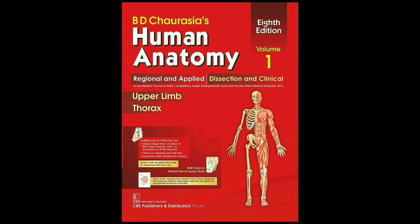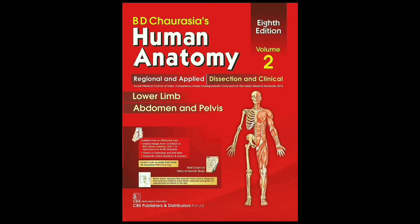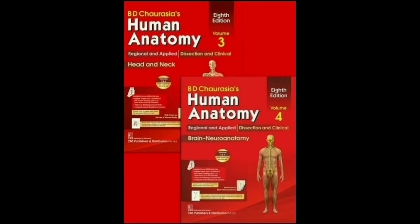Human Anatomy consists of four volumes: Volume 1 — Upper Limb and Thorax; Volume 2 — Lower Limb, Abdomen and Pelvis; Volume 3 — Head and Neck; and Volume 4 — Brain and Neuroanatomy.